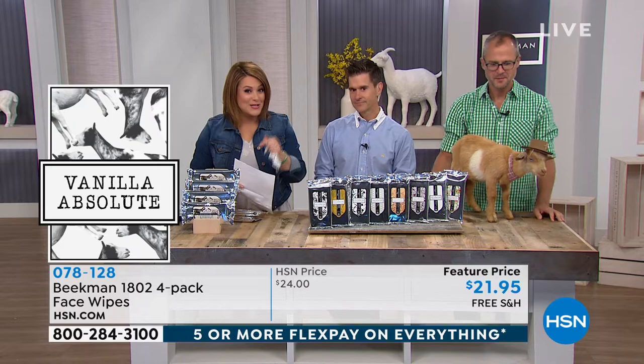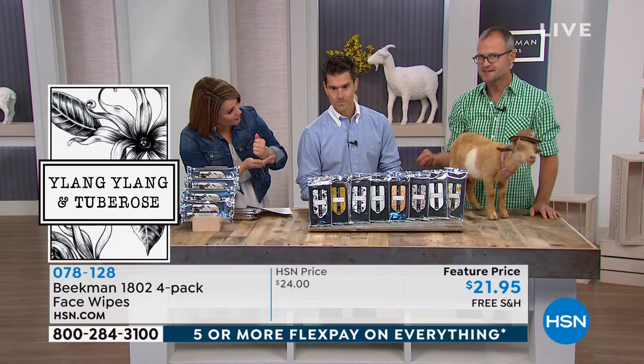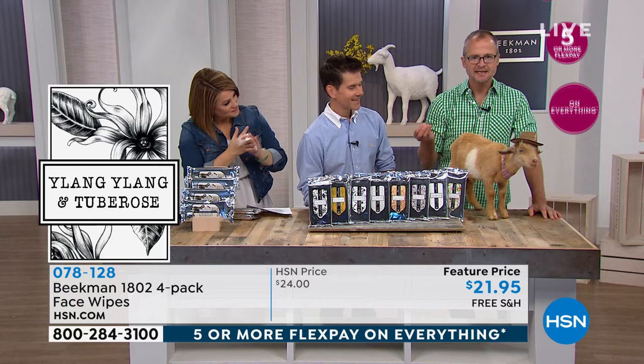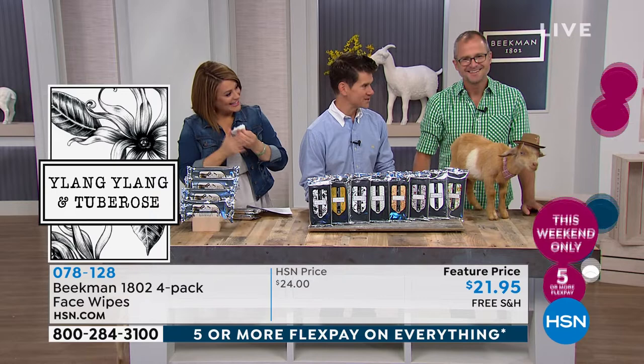If you shop online, read the reviews — because on HSN you have to buy the product before you can review it; that's not the same on every website. This has 961 reviews on facial wipes and we've only been here a year. The goat milk has a fatty acid in it that helps melt away your makeup — like an oil cleanser. It's a fatty acid that melts away makeup without burning it away like other wipes made with alcohol. That's why it never strips your skin.